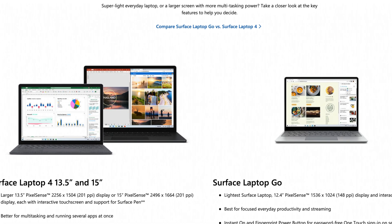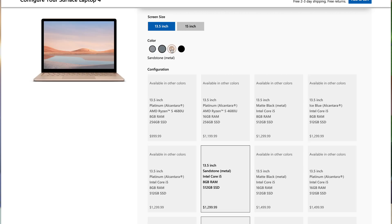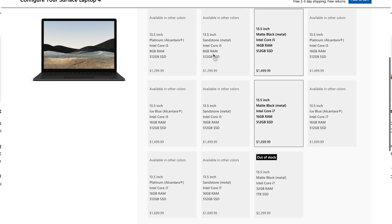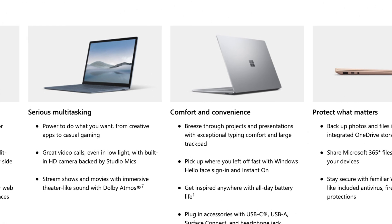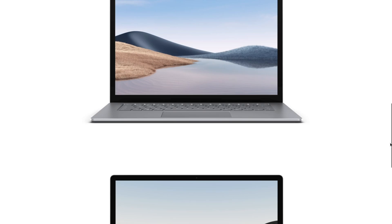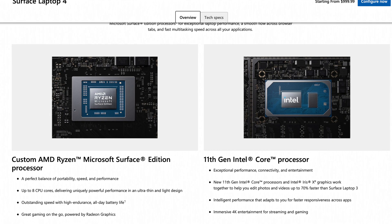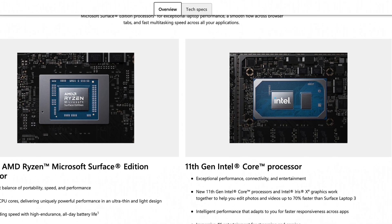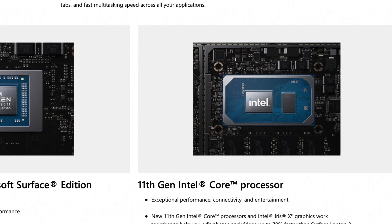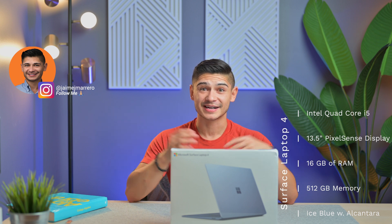Before we open it up, let's talk about some of the specs I picked. There was a lot to choose from, which made it really tricky. This one is the 11th gen Intel i5 with 512 gigabytes of storage, 16 gigabytes of RAM, and a 13.5-inch screen. It comes in a series of colors, sizes, and materials, and all of this varies based on the specs you choose. You can pick AMD or Intel chips, and screen size also affects your selection. Needless to say, there's a lot to choose from, but this is the one I went with.